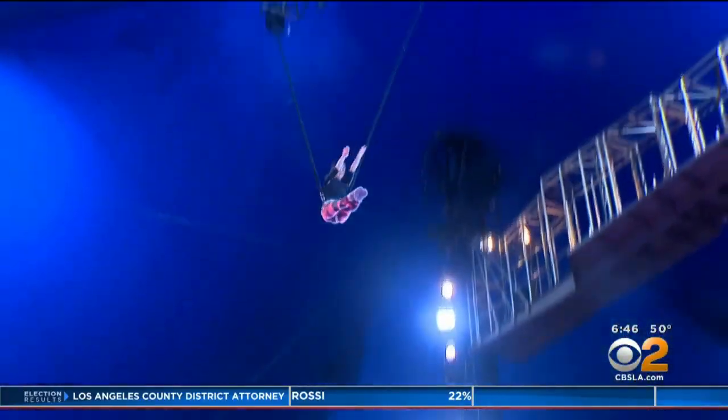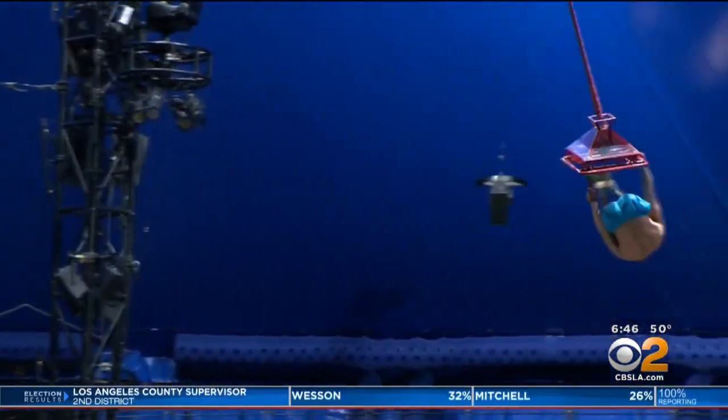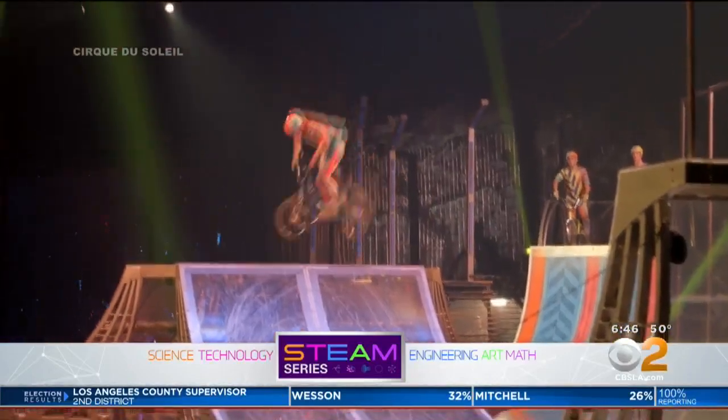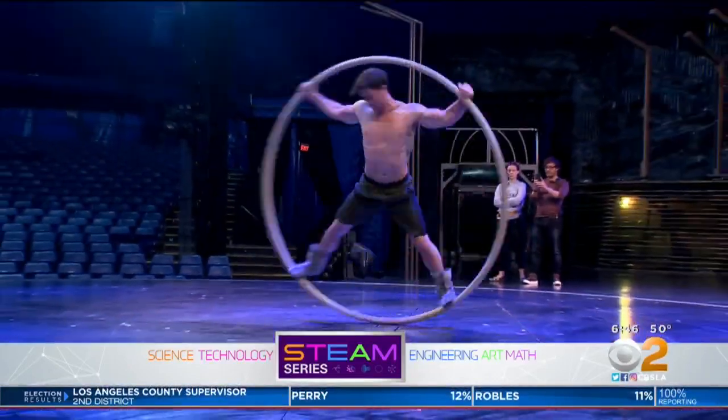The liftoff, the spinning, the twisting, the landing — their dangerous family part all in a day's work for the performers and crew of Cirque du Soleil. It's a dangerous business.